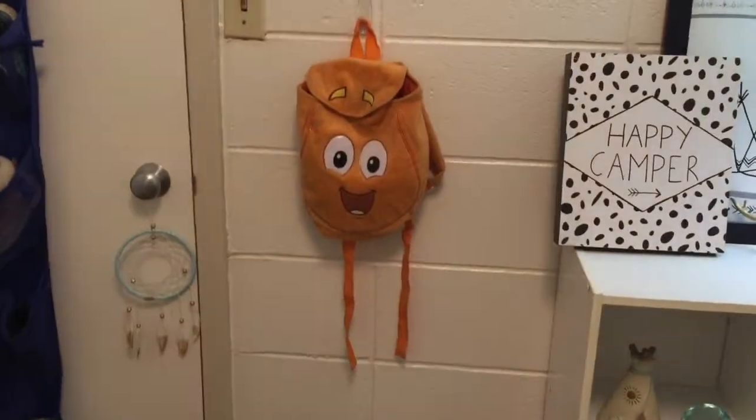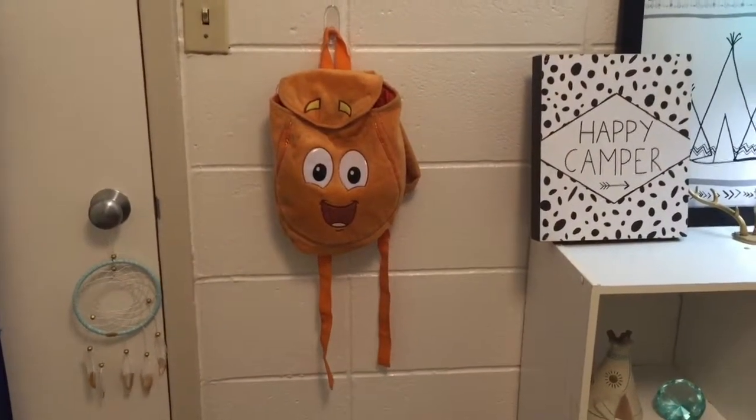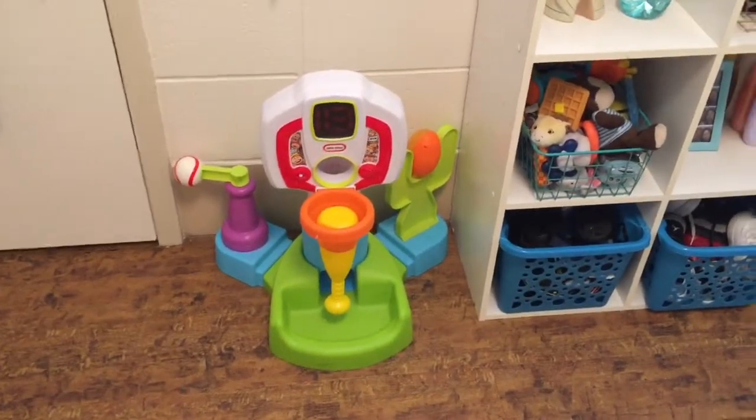Everything from up here came from Hobby Lobby except for the lamp — I believe the lamp came from Target. That's Mason's little book bag right there, I got that from the Goodwill, but three books — yes, he loves Dorothy's Floor and it is just so cute, I thought that was a total steal. This is Bryson's little activity center right here.